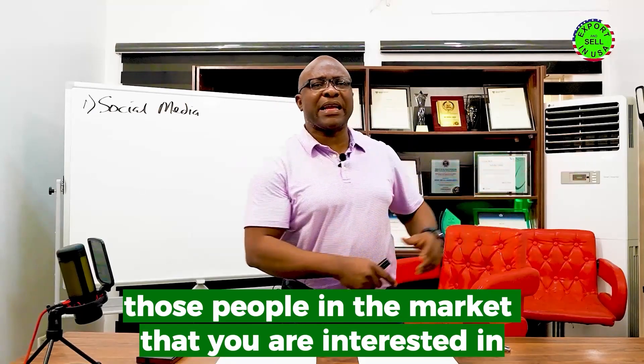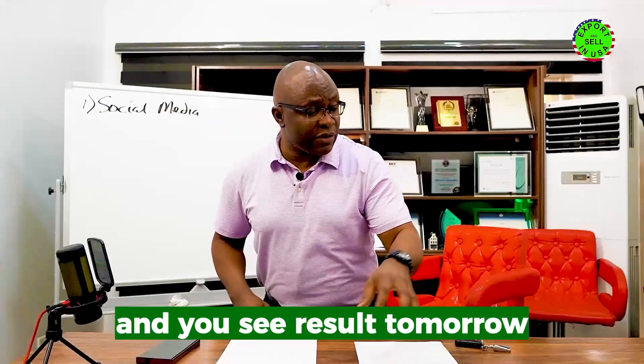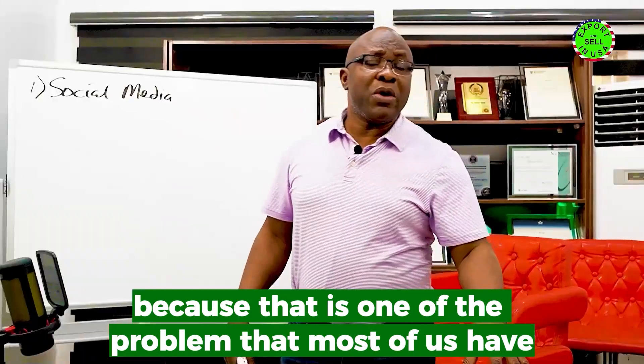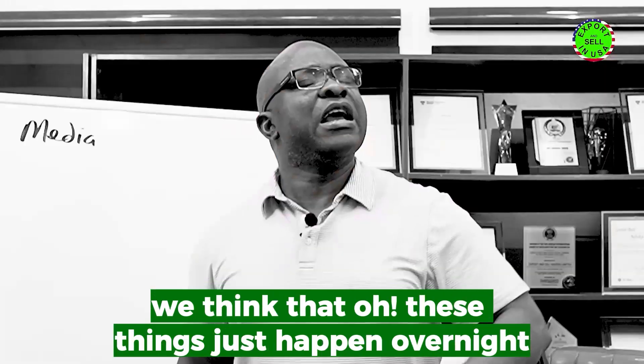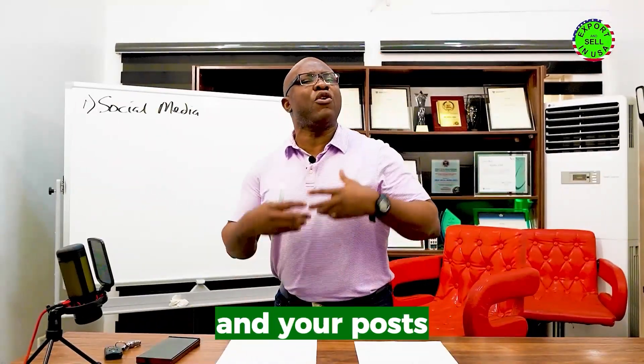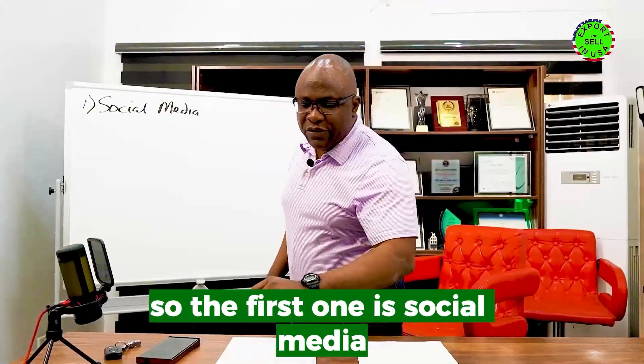These are strategies that people are using constantly. Begin to target people in the market that you are interested in. These things will not work immediately — you're not going to start posting today and see results tomorrow. You need to be patient, you need to be consistent, always be posting, and your posts must be interesting for people to engage with.